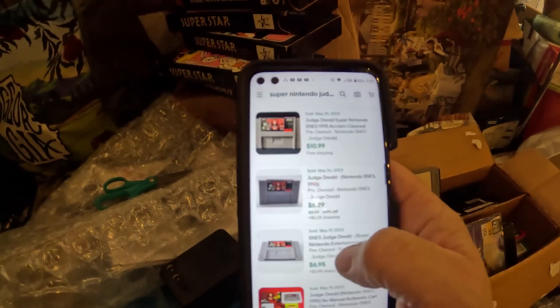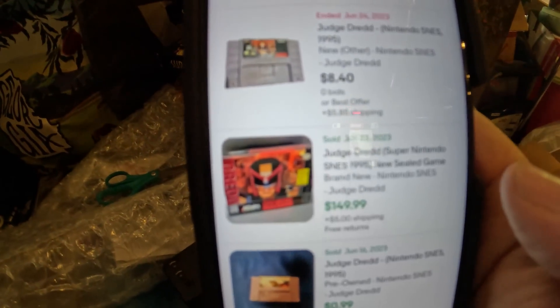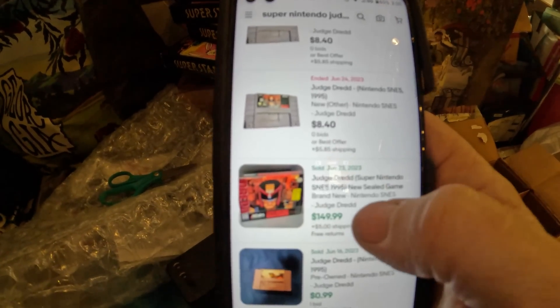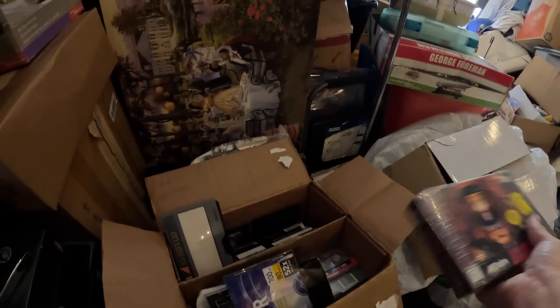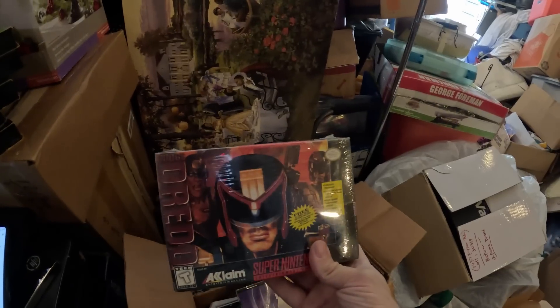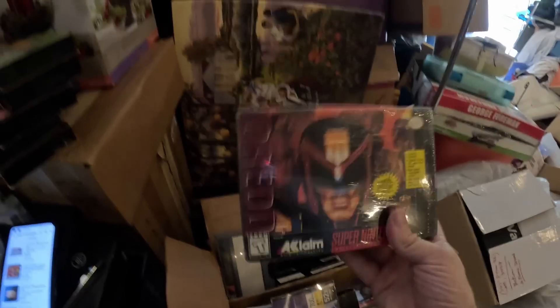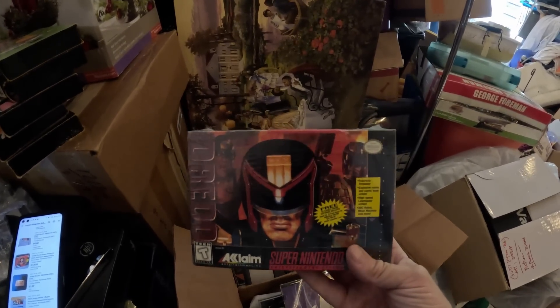Looking at completed listings on eBay, there are a lot of just the cartridge alone. A few that have the box. This is the only one I can find that is still sealed up, and it sold for $149.99 — just a buy-it-now that sold recently, June 23rd. So $150 give or take on this game. You just never know — this box at first just looked like a lot of trash, old used VHS and stuff, but never know. Might have been a Christmas gift that was never given.